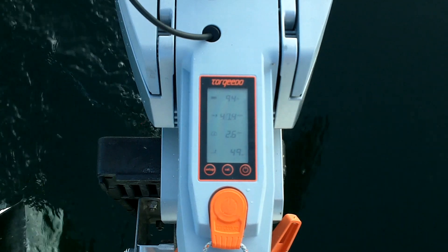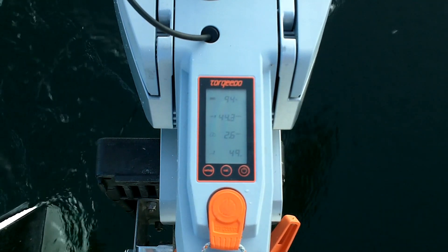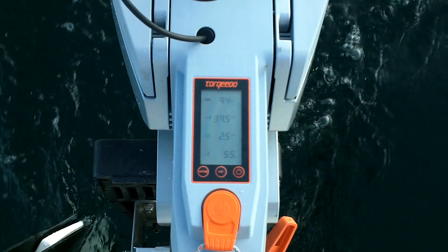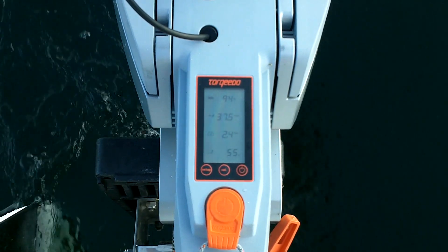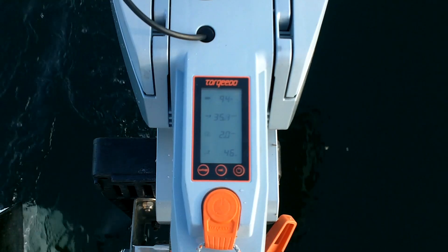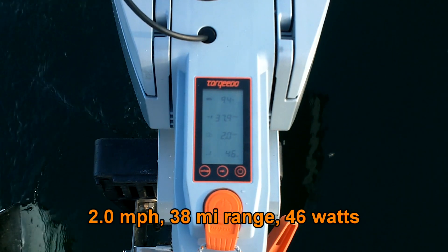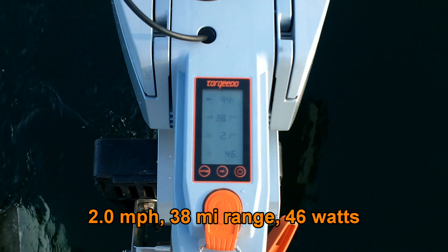I'm going to shoot for 2 miles an hour. Okay, so we're at 2 miles an hour, 46 watt consumption, 38 mile range.